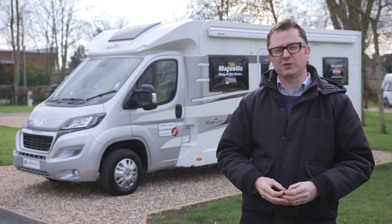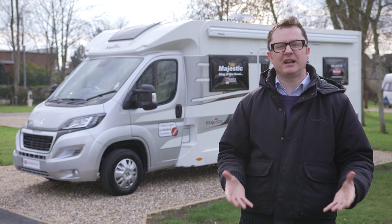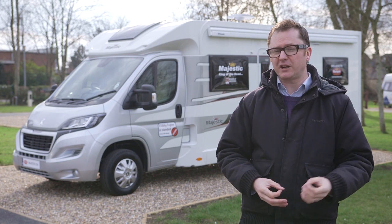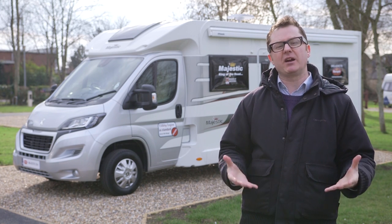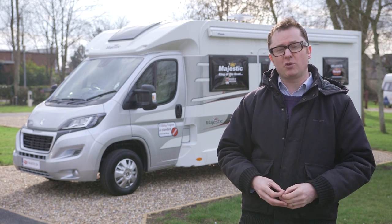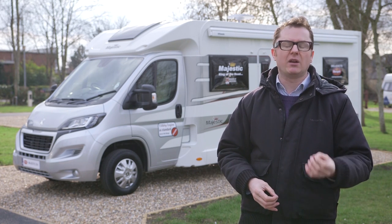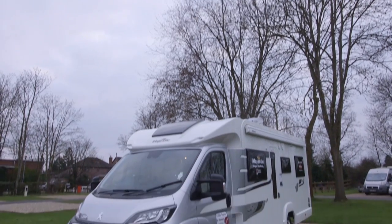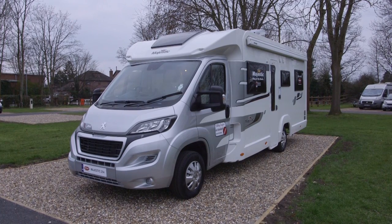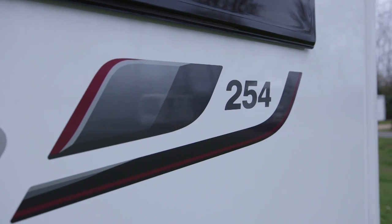Marquis Majestic is a dealer special edition range of best-selling motorhomes based on Elddis models. It allows you to trade up to the massed ranks of motor caravan nobility for a small premium over the factory fresh price. Think of it like buying a title with a few extra baubles thrown in. Now, numbering 14 strong, there's no particular danger in this line of succession going awry any time soon. One of the two new models added for 2016 is the 254, a 7.4 metre long four berth with four belted travel seats. Without further ado, let's get inside and have a quick peerage at what's on offer.